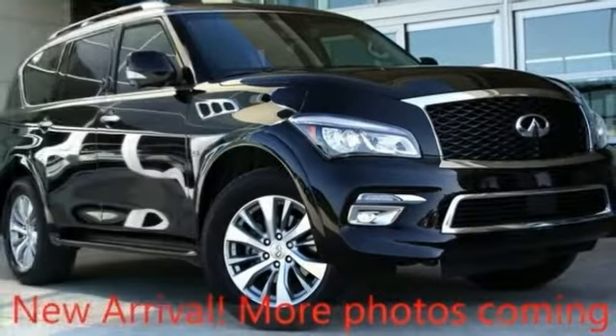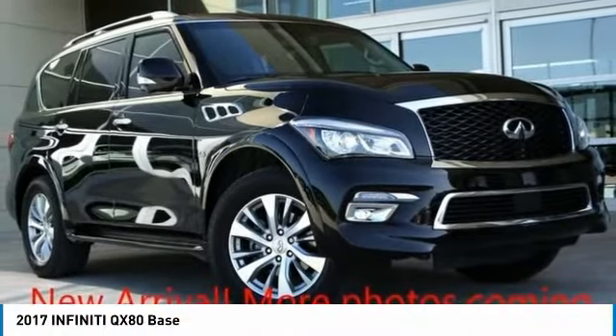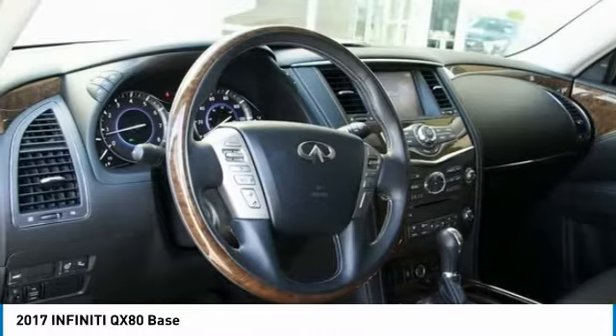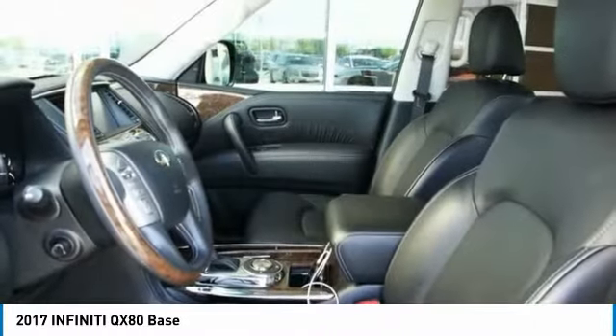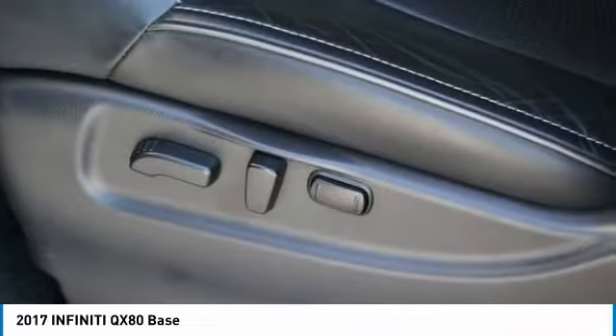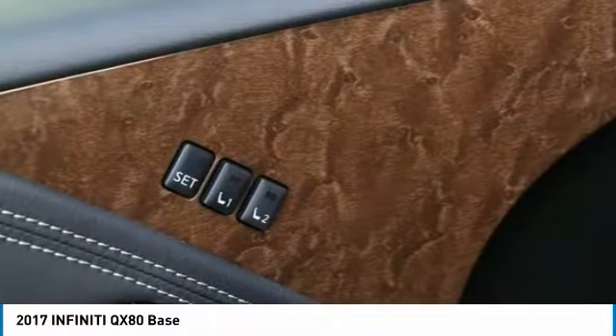Take a ride in the 2017 Infiniti QX80. If you are in the market for a full-size luxury SUV with all the latest technology to make driving easier, look no further than the Infiniti QX80. It packs a strong engine, excellent manners, and a well-equipped cabin. The QX80 is the most fuel efficient of its kind.